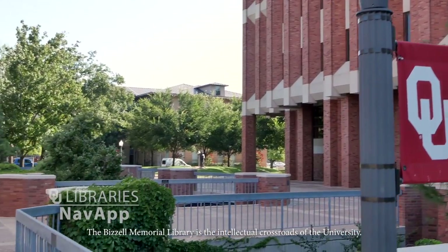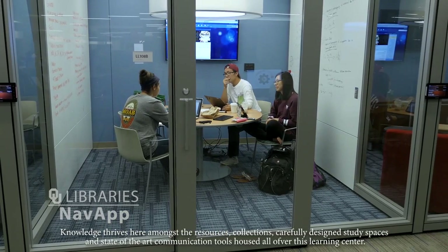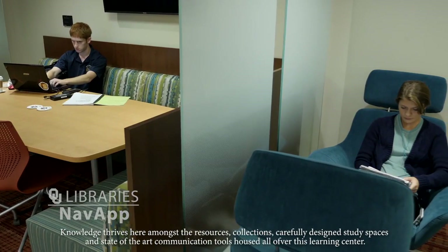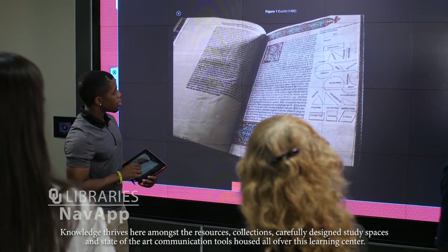The Bizzell Memorial Library on the OU campus is the intellectual crossroads of the university. Knowledge thrives here amongst the resources, collections, carefully designed study spaces, and state-of-the-art communication tools housed all over this learning center.